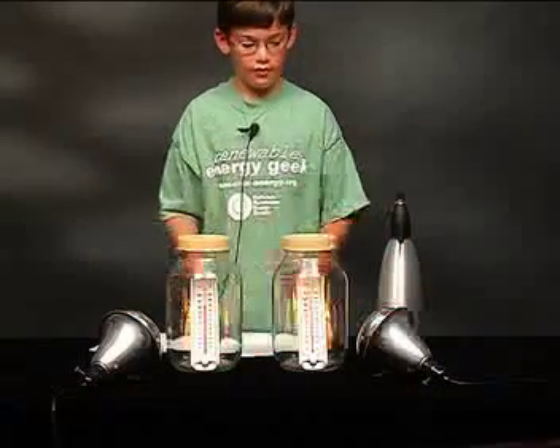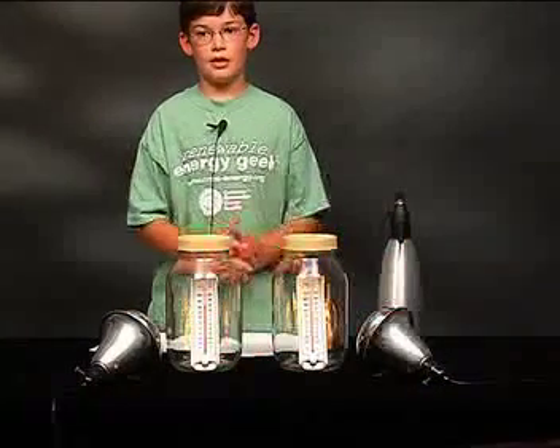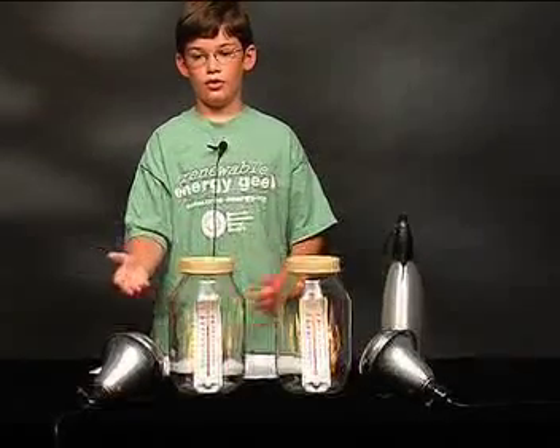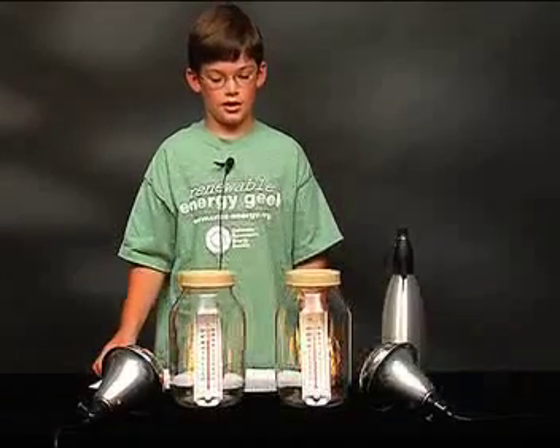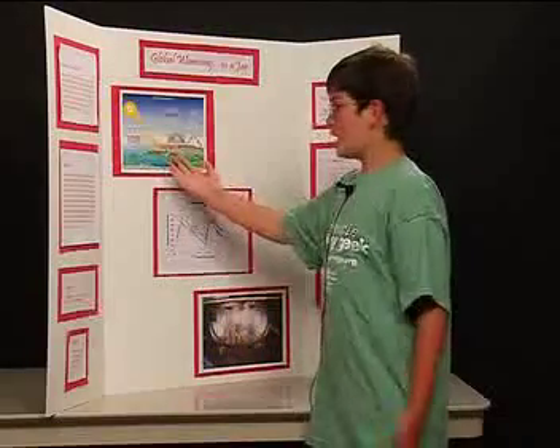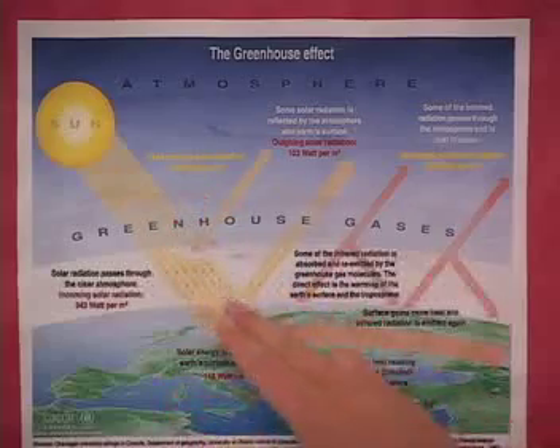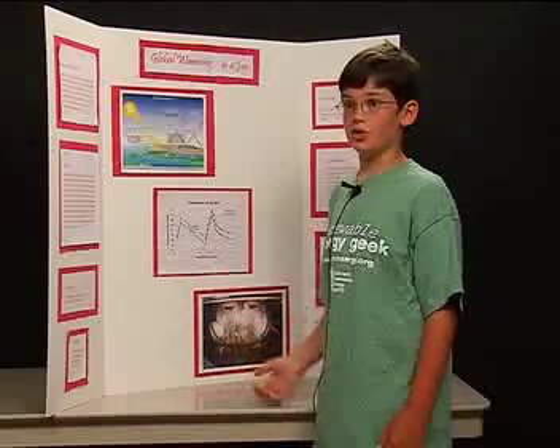These are my two infrared heat lamps, which represent the infrared light that's emitted by Earth when it's hit by sunlight. A large amount of sunlight is actually heat, and the greenhouse gases trap that heat inside the Earth's atmosphere, making the temperature rise.